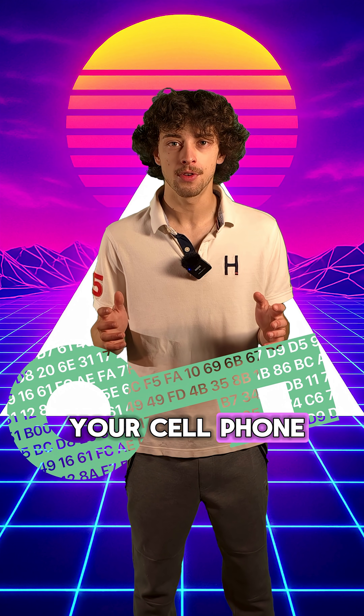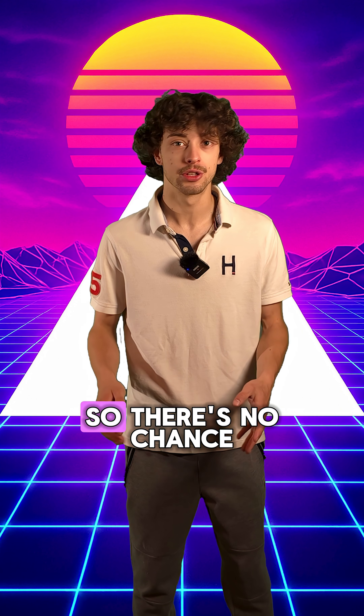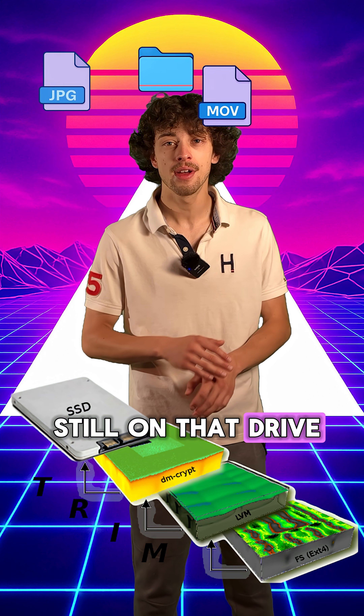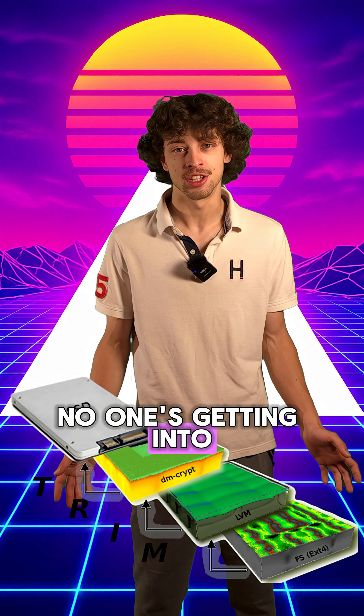When you wipe your cell phone, the encryption key used to unlock all that data wipes with it, so there's no chance of recovering data. So even if the trim command still hasn't run yet and the data is still on that drive, after you factory reset it and the encryption key is gone, no one's getting into it.